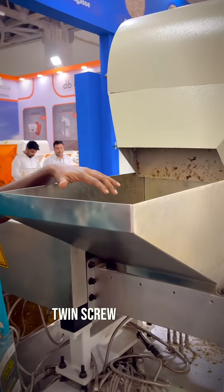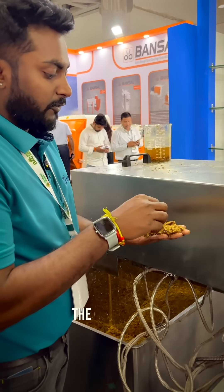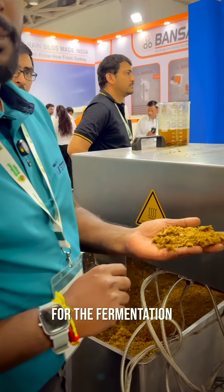This is our HMI. As you can see, this is a co-rotating twin screw extruder. As you can see here, the fibers are opened — it is exactly ready for the next process, which is fermentation.